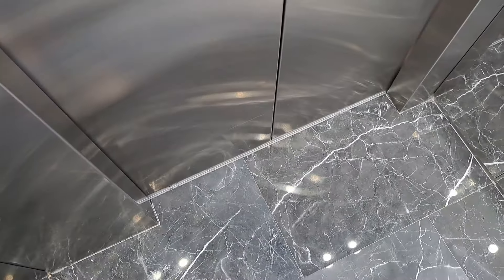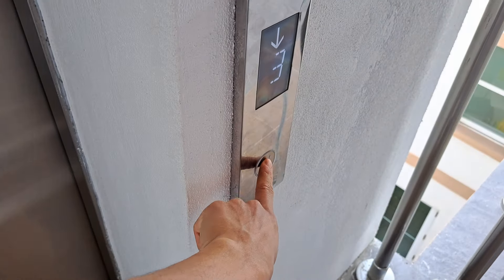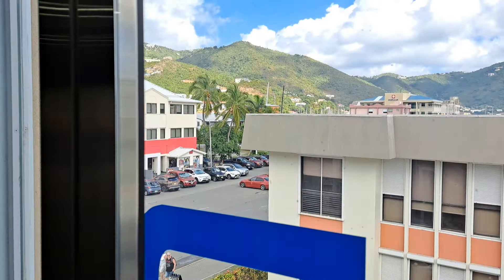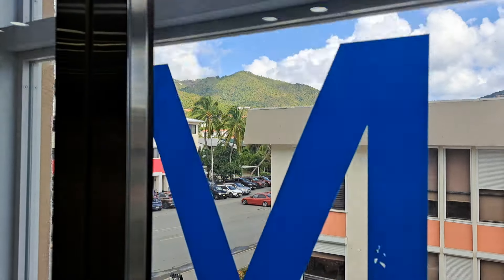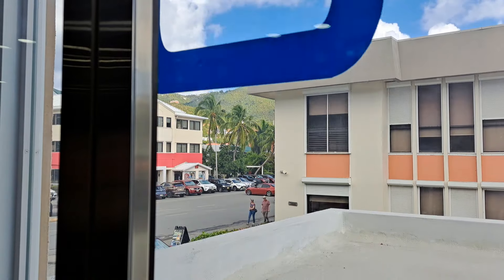Door opening. Going down. Door closing. Door opening. Going down. Door closing. It's got to be a little bit. First floor.